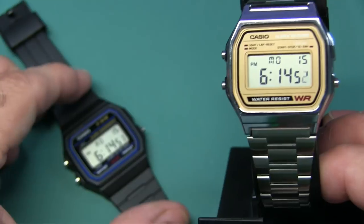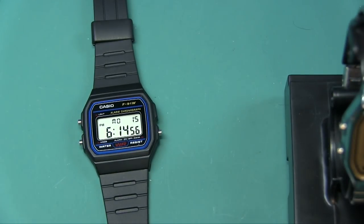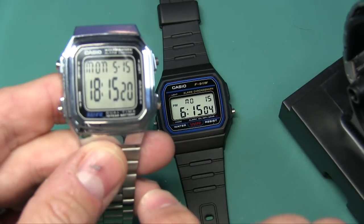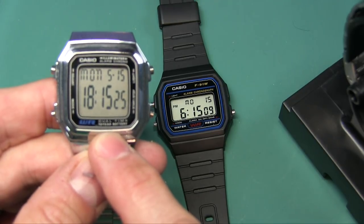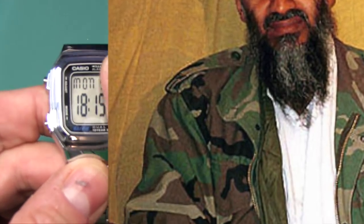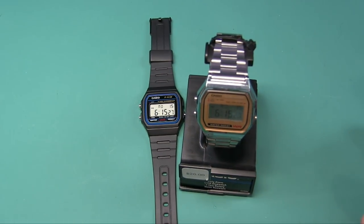I had no idea how popular this watch was or its history until a buddy of mine at work named Tyler saw me wearing a similar-style Casio. He said, 'Hey, that's a terrorist watch you got on.' I'm like, what are you talking about? He said there was a report that terrorists wore this watch, and if they see you wearing it they might think you're a terrorist.